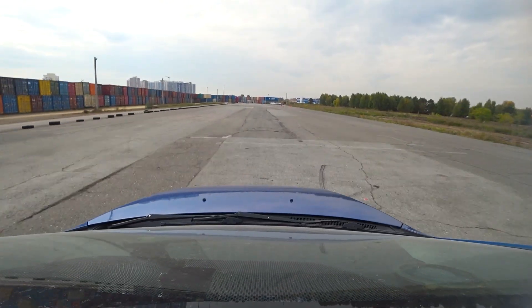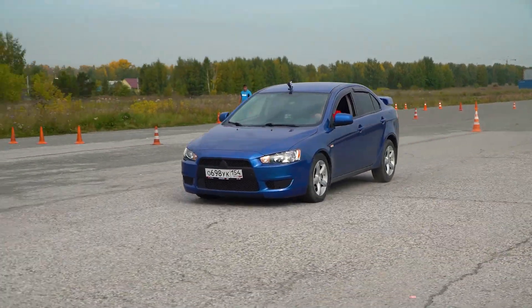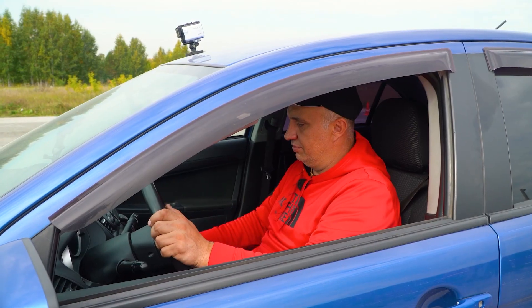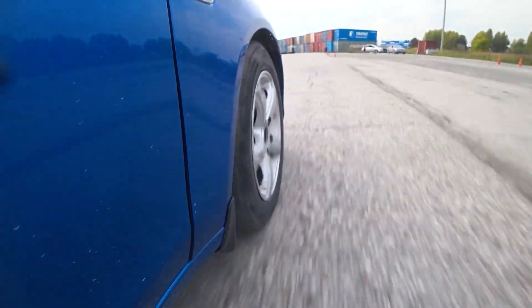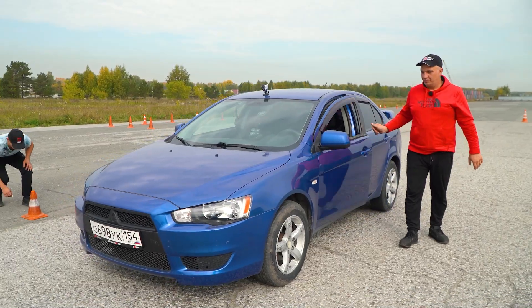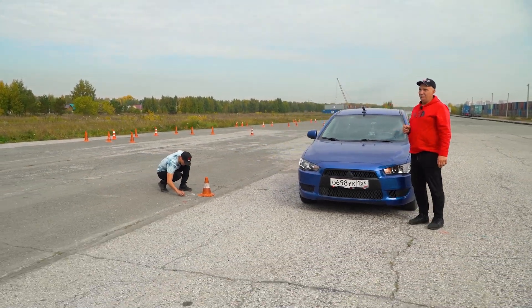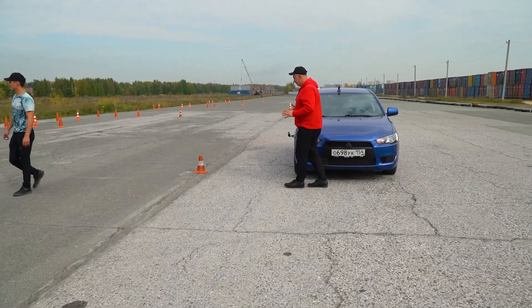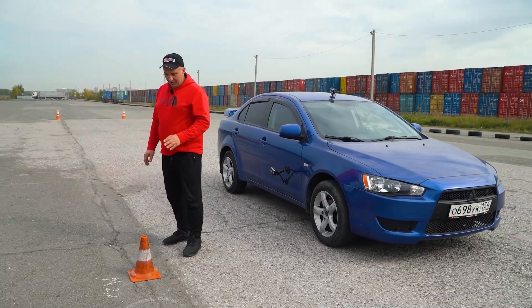And here we go. I'll stay in the same gear — 60, 70, 80. Drum brakes do perform slightly differently. And this is the stopping distance on the required tire pressure: 2.2 bar.